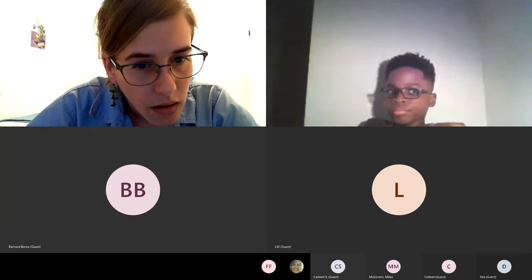After the fifth instar, the monarch caterpillar climbs to a safe space away from the milkweed plant and uses a spinneret organ in its head to spin a small web of silk. It hangs itself from that web using a part called the cremaster, hanging in a J-shape. It then sheds its caterpillar exoskeleton for the last time and what emerges is the monarch chrysalis.